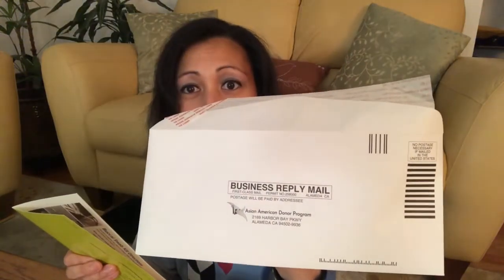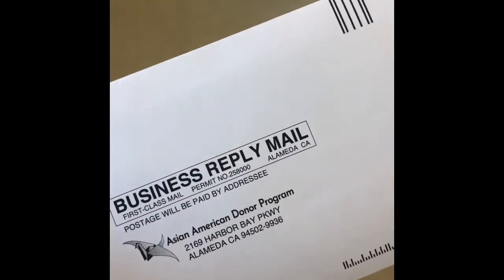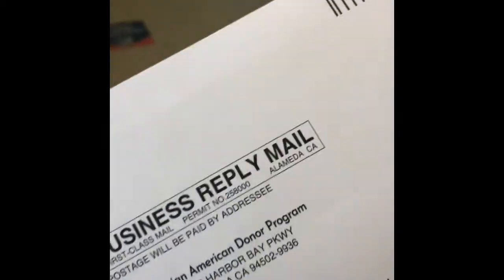All you have to do is put it in the envelope and mail it back to the Asian American Donor Program, and you're all set. The postage is already paid, so all you have to do is put it in the envelope and drop it off. Simple as that.